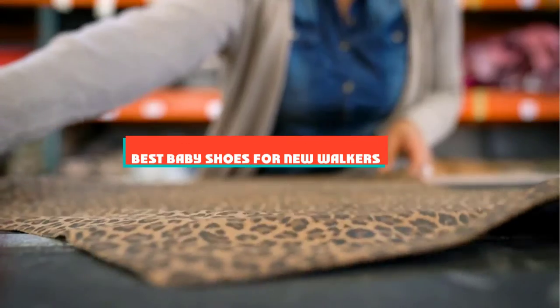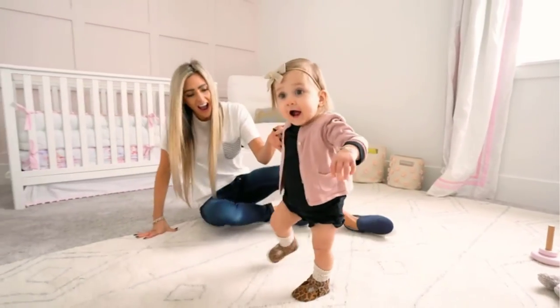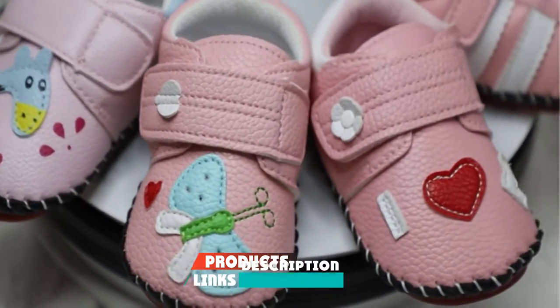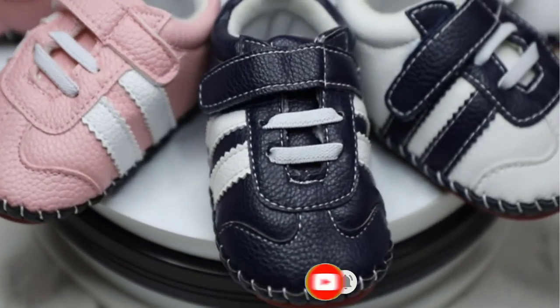If you're looking for the best baby shoes for new walkers, here's a list you must see. We made this list based on our personal preference and sorted it based on their features, prices, quality, durability, and reputation of the manufacturers and customer feedback. We've also included options for every type of customer. So let's get started.